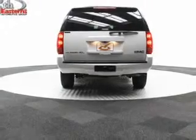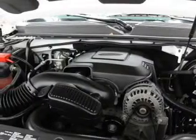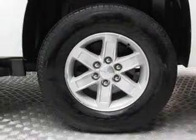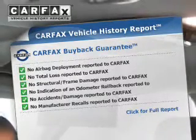Safety was made a priority with these features: a backup camera, curtain head airbags, side airbags, second and third row head airbags, traction control, stability control, a passenger airbag, low tire pressure warning, front ventilated disc brakes, and daytime running lights.